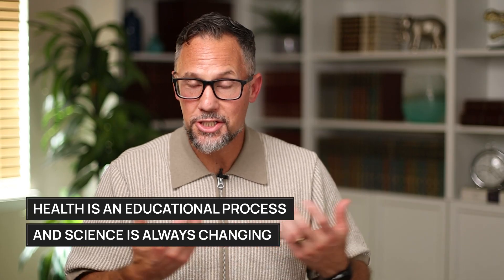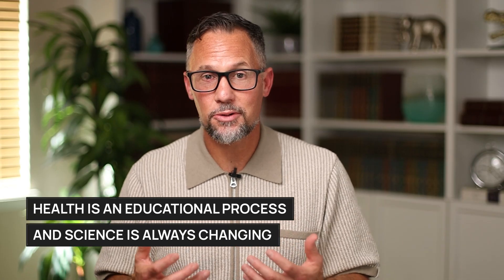I'm Reagan Archibald, founder of Ageless Future. I believe your health can improve every single year if you learn the skills. Health is an educational process, and science is always changing. But if we apply the scientific method to your health and help you understand your labs deeper than ever before, that's where you can start getting clarity on what direction to move toward when it comes to your own personalized health.